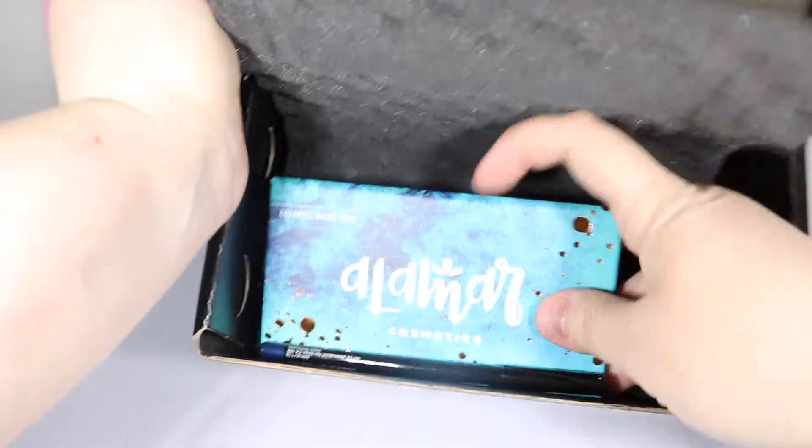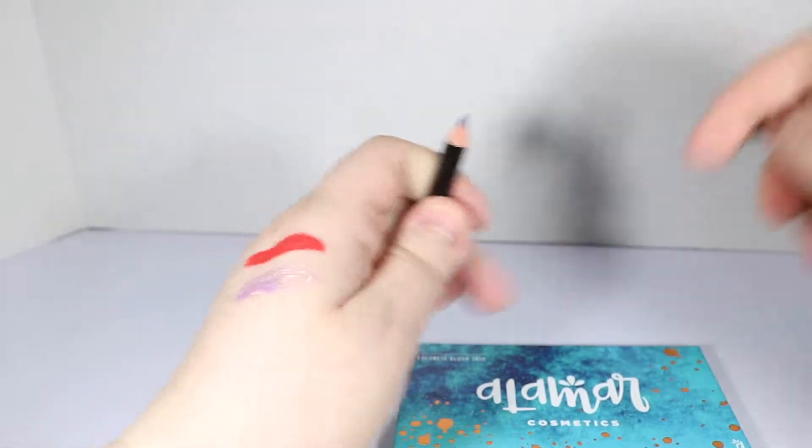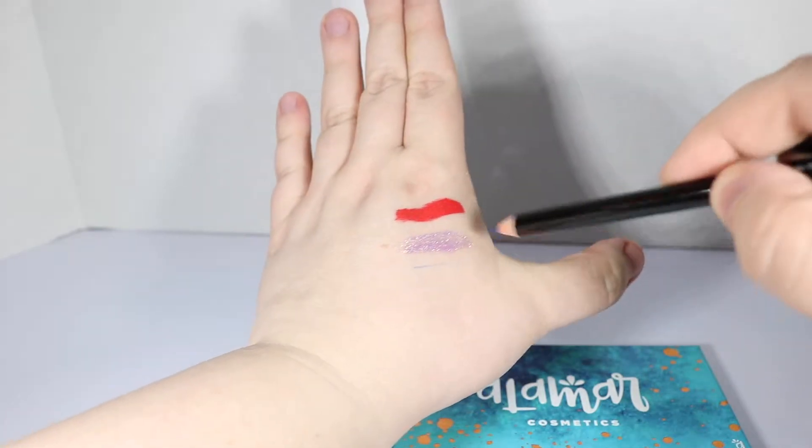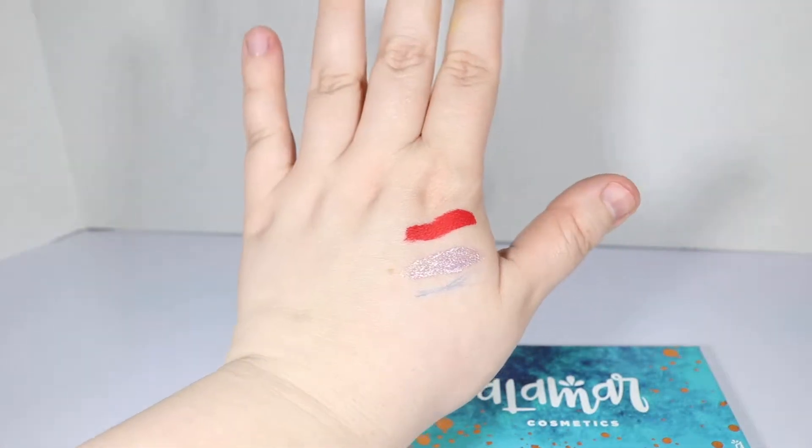I thought we only got three products this month, but we've got two more things down here. We also have a Bodyography Midnight Blue eye pencil — that can make a super fine line, that's awesome.